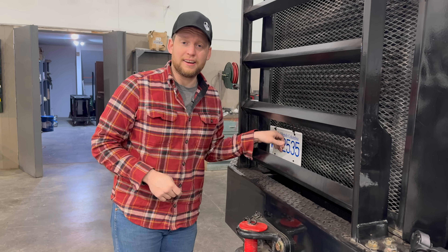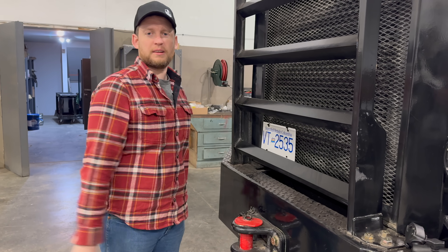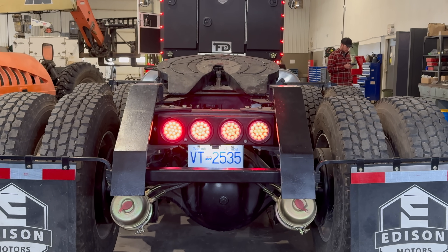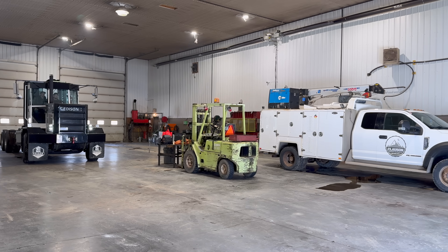We now have our registration, insurance, a license plate, which means we can now drive Topsy on the road. It is now a legal vehicle that we have built. We did it — we built a truck that is now legally a truck. We got the front plate on here with zip straps. We made a nice license plate holder and then forgot it in the shop in Merritt, but hey, that gets us out of here for now. It is absolutely incredible.